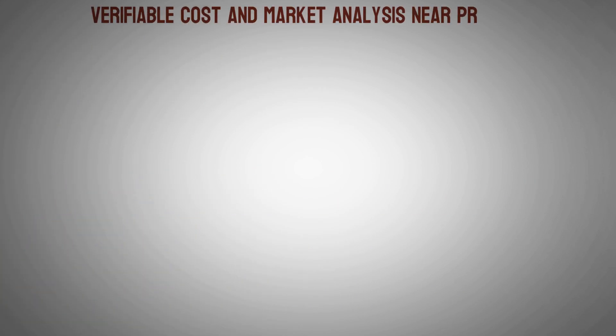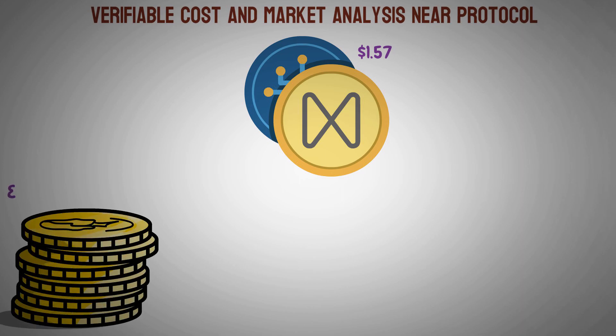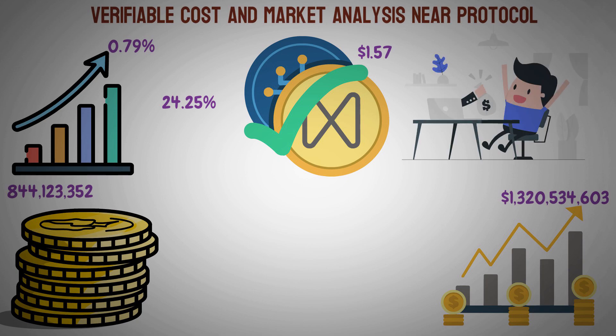Near Protocol has a current price of $1.57 and is ranked 34th among all cryptocurrencies. There are now 844,123,352 tokens in circulating supply, with a total market capitalization of $1,320,534,603. The price of Near Protocol has increased by 0.79% over the last 24 hours, and over the past several days it has grown steadily, gaining 24.25%, which has Near Protocol's investors excited about the potential returns on their recent positions.